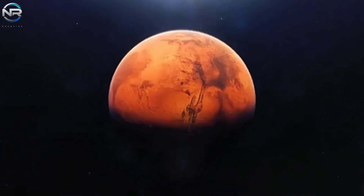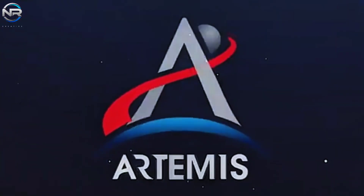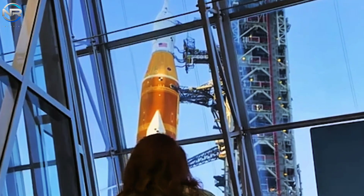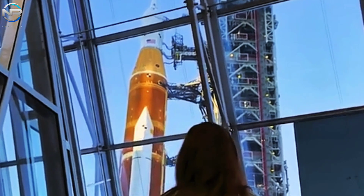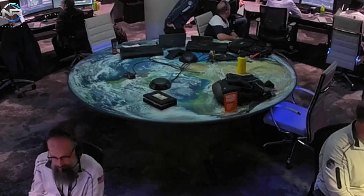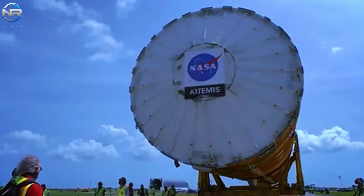"For NASA to successfully execute the Artemis program amidst intense global competition, we see the need for reformulation driven by budget and schedule realities. We believe NASA must continue to partner with commercial industry to drive an affordable, incremental roadmap that allows for steady, visible progress."